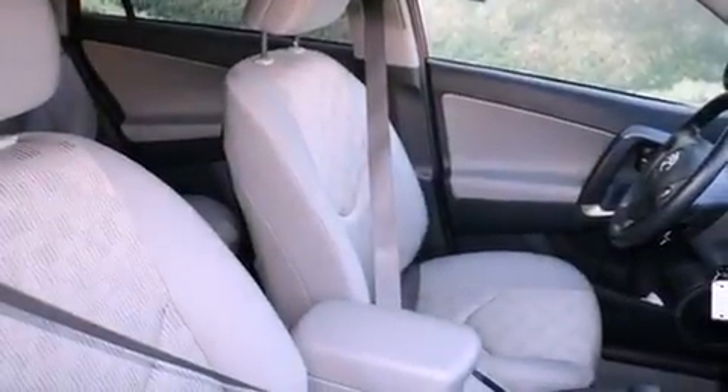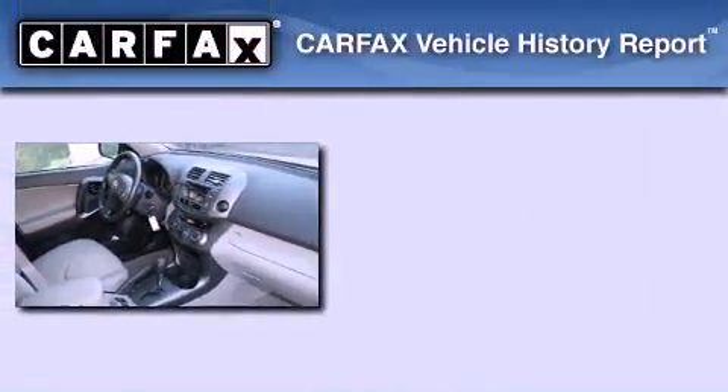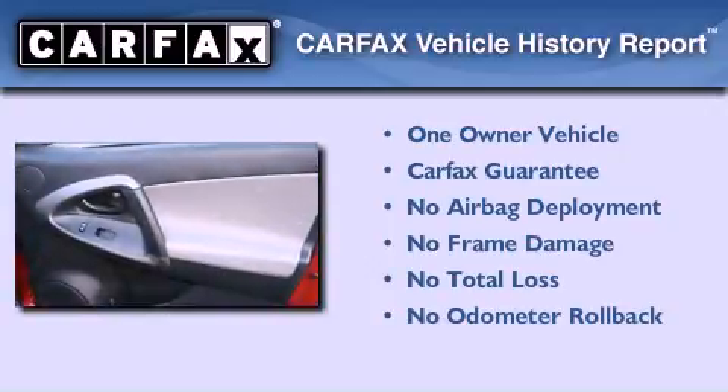With an EPA estimated rating of 27 miles per gallon on the highway, this vehicle is clearly a fuel-efficient choice. This crossover has had only one owner, and it qualifies for the Carfax buy-back guarantee.